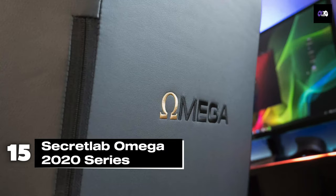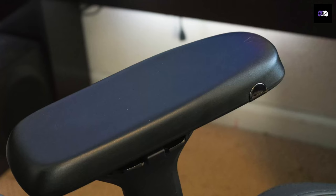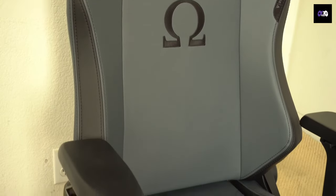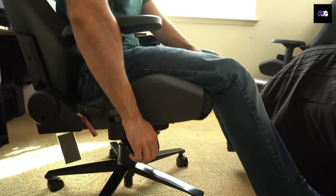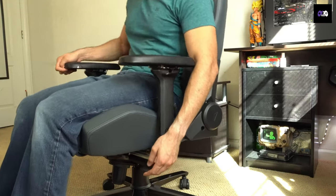Number 15: The Secret Lab Omega 2020 Series is a great follow-up to the original Omega. It features updated cold-cure foam and enhanced PU leather for durability. With 4D adjustable armrests, a reclining feature up to 165 degrees, and a multifunctional tilt mechanism, it supports up to 240 pounds. It starts at around $450.